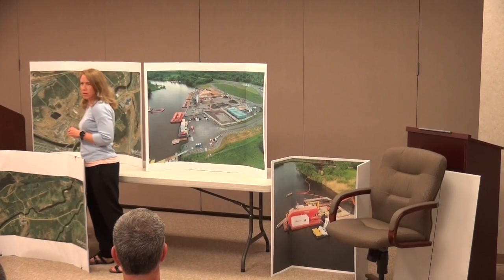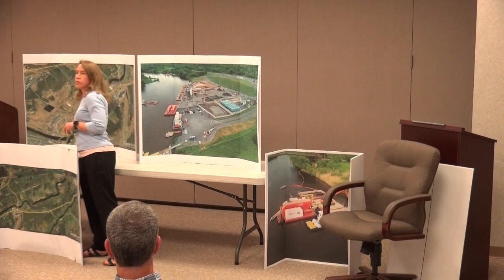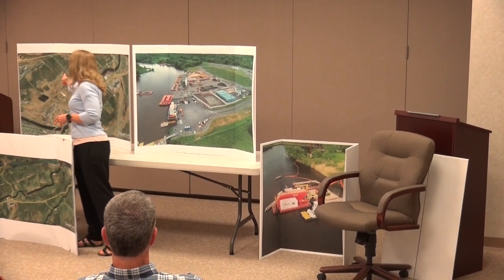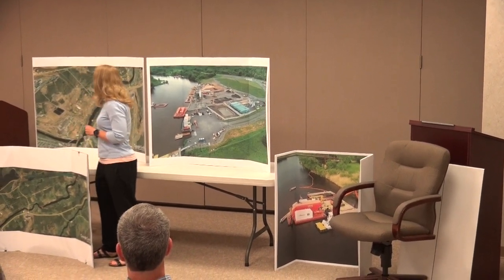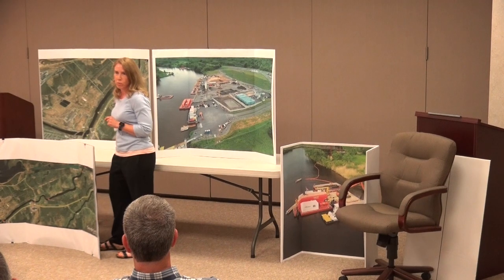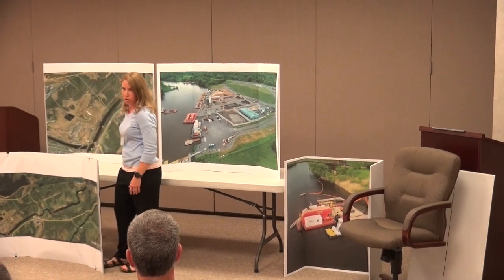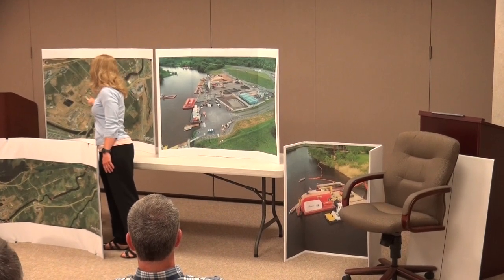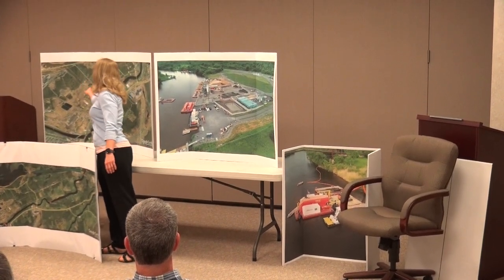At the landfill - we talked about this last month - we saw a couple of exceedances at our Air 3 and Air 4 stations of our corrective action level. We implemented a number of corrective actions, one of which was to set up two additional downwind stations shown as PC and PD. This past month of monitoring, we did have a few exceedances at Air 3 and Air 4, but the results for PC and PD were all below our corrective action level. So the exceedance was limited to Air 3 and Air 4 immediately at the landfill, and as we got further out to PC and PD, there were no exceedances.